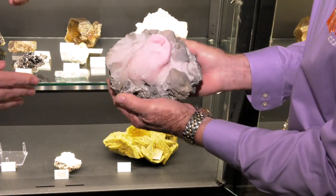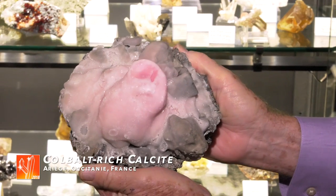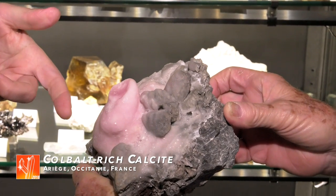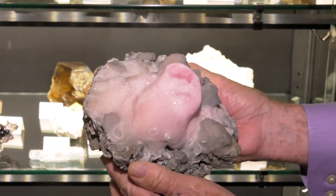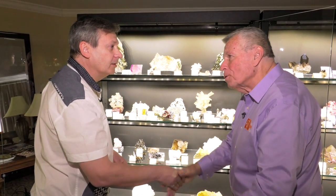That pink one was found recently in a manganese mine in the Pyrénées, on the French side — it was on the floor. There is a small amount of cobalt in the manganese ore, and when there is some dripping — because this is like a stalagmite, newly formed — it gives a pink color to the calcite. Beautiful and very unusual. A very good day — congratulations! It's always a pleasure, thank you.